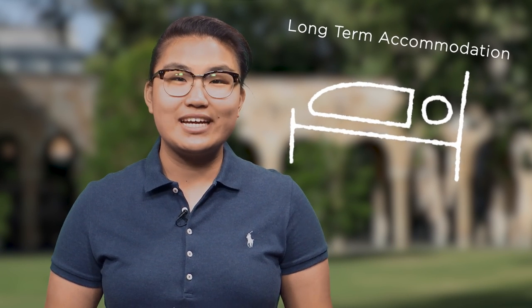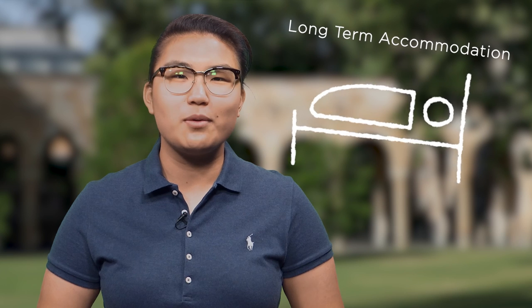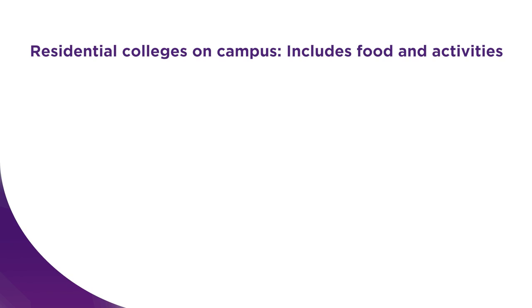If you haven't already, you'll need to organise long-term accommodation. When studying at UQ, there is a range of accommodation options to choose from. There are residential colleges on campus that include food and social activities.